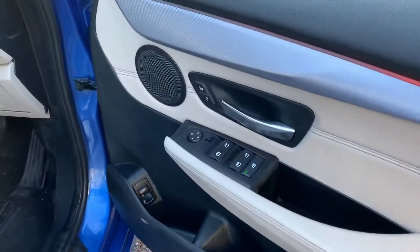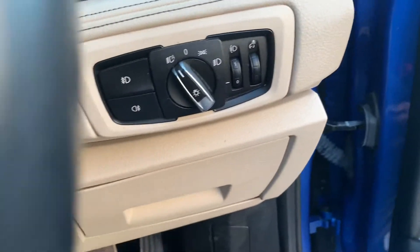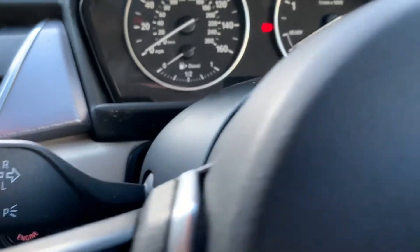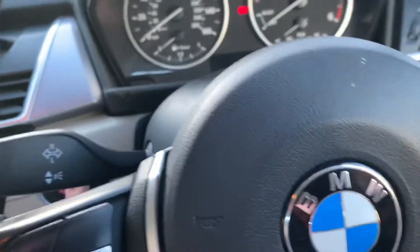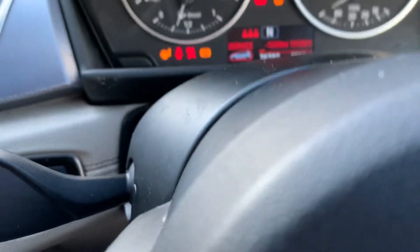Inside we've got all electric windows, electric mirrors, remote boot release, auto headlights. We've got two keys and the service history. Let's just start it up - 76,000 miles.